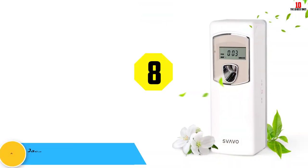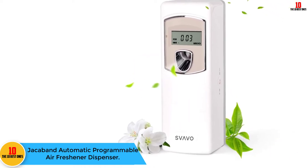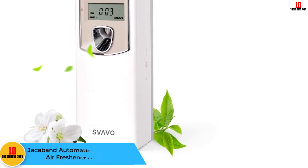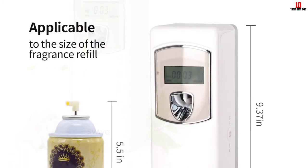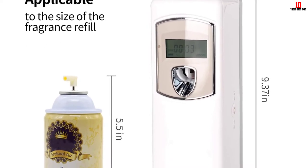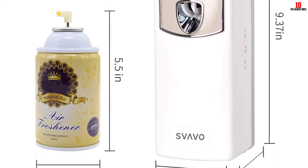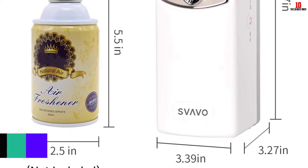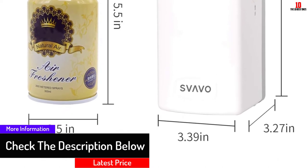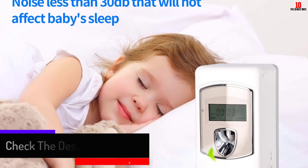At number 8, we have the Jacoband Automatic Programmable Air Freshener Dispenser. This dispenser has a programmable design with an LCD display that makes your data visible. It has three working modes: Monday to Saturday, Monday to Friday, and Monday to Sunday. For efficiency, it uses two AA batteries and has a long lifespan. Remarkably, its spraying range is above 20 square meters.